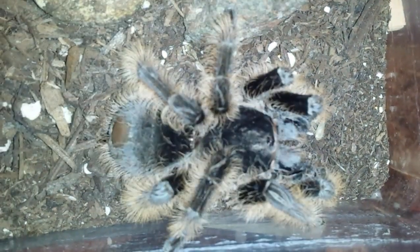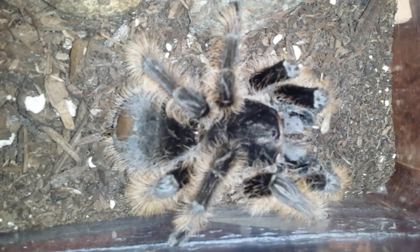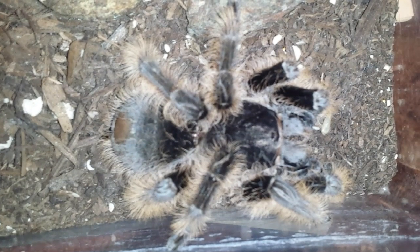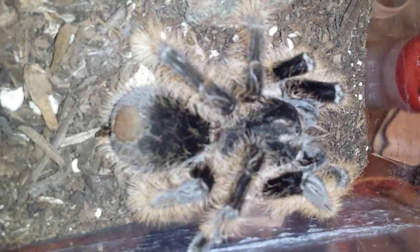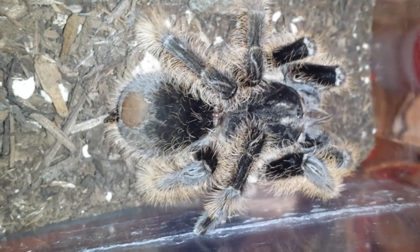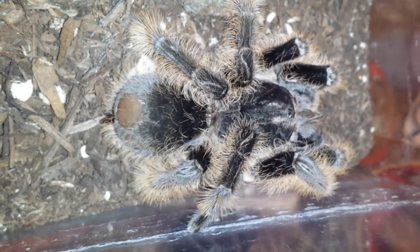Hey guys, Romy here. I believe it's been a week since I got my curly hair tarantula. I believe it gained a lot of weight so far — the abdomen used to be really tiny, smaller than the head. Now it seems like it's about the same size or bigger, so I've been feeding her a lot of crickets, live crickets.